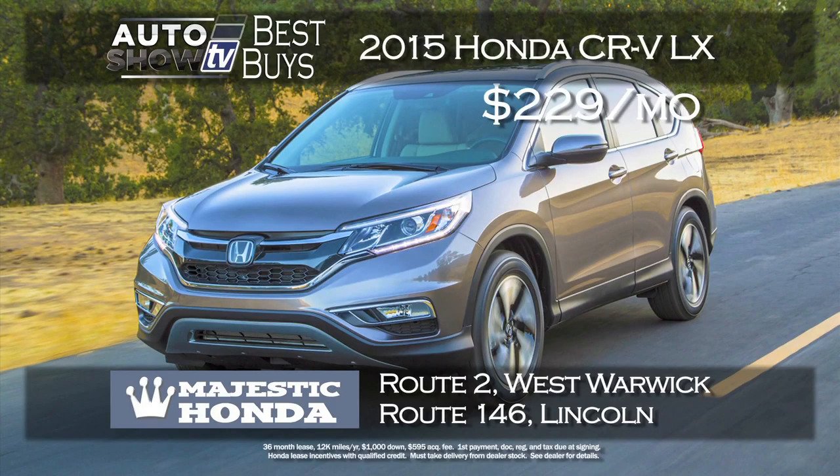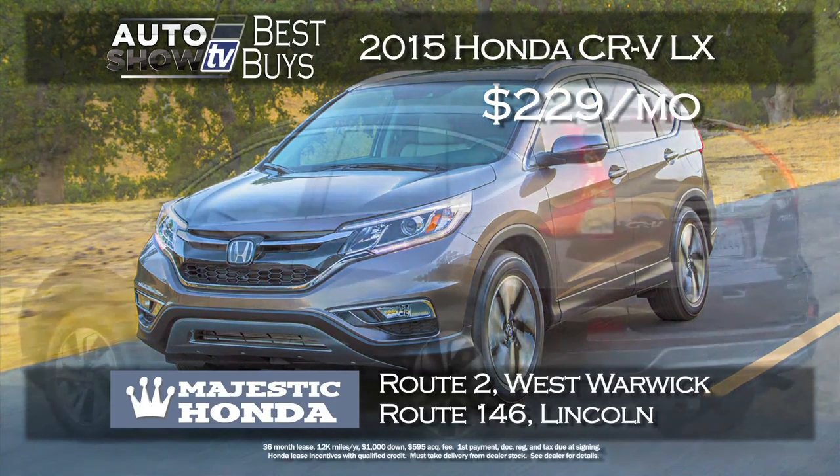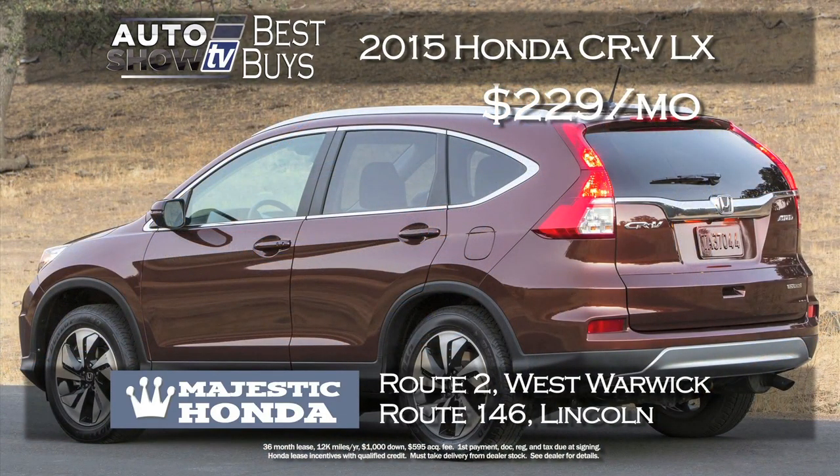Here's a sweet deal on a 2015 Honda CR-V LX trim package, leased for just $229 a month for 36 months with just $1,000 down. It comes with Bluetooth and backup camera. This lease is at Majestic Honda in Lincoln and West Warwick on the CR-V.